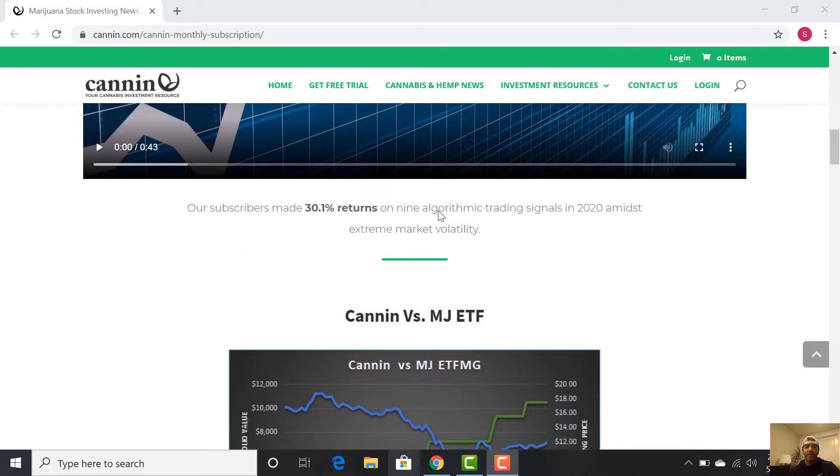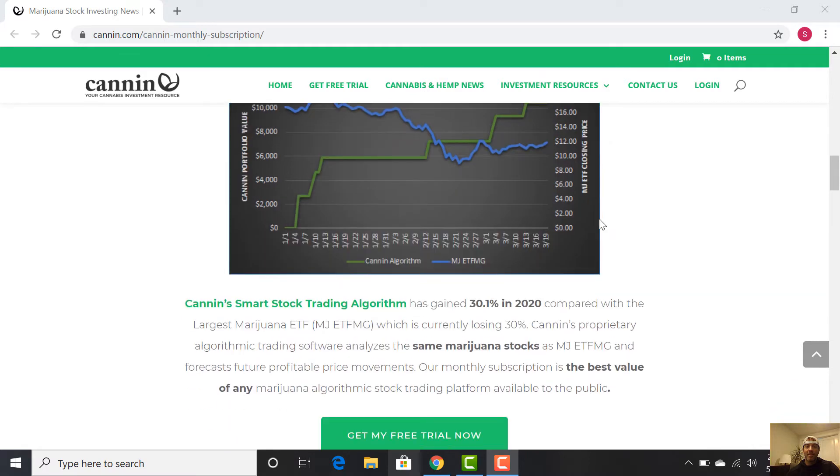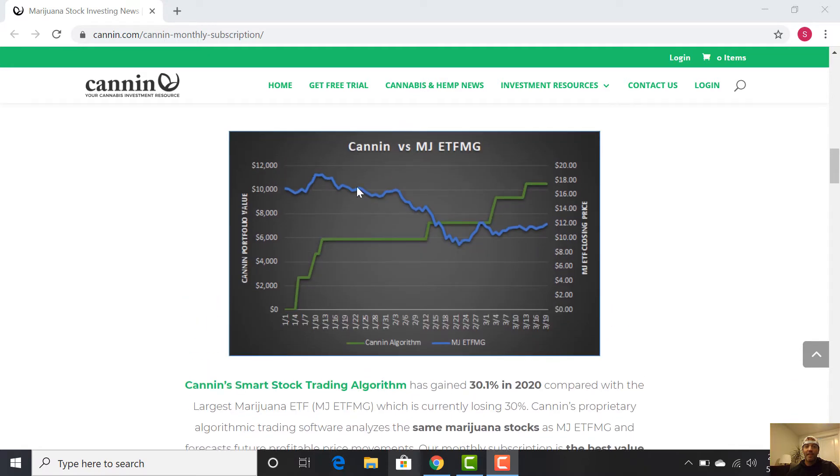We show you some of the performance here. This is 2020 — you can see the most popular marijuana ETF down, down this year, $10,000 down to about $6,500-$7,000. That's 30% losses. You can see the Canon model in green investing up over 30%. Those two things are trending the opposite way. We're doing well. Market's doing bad.